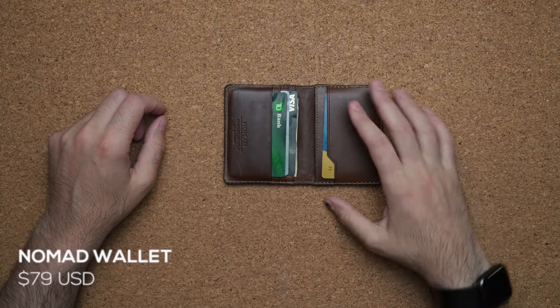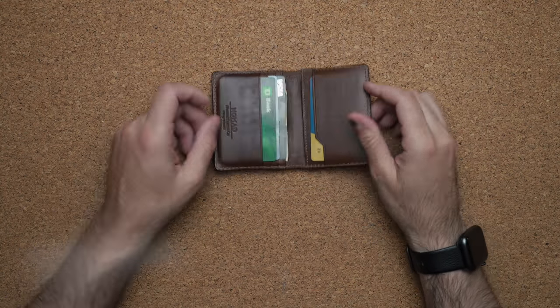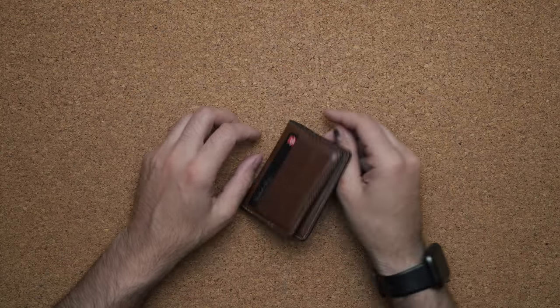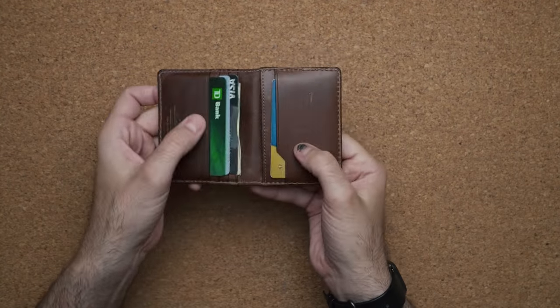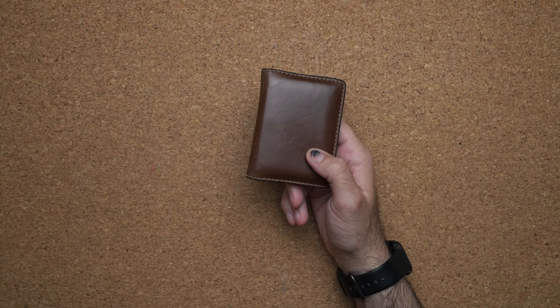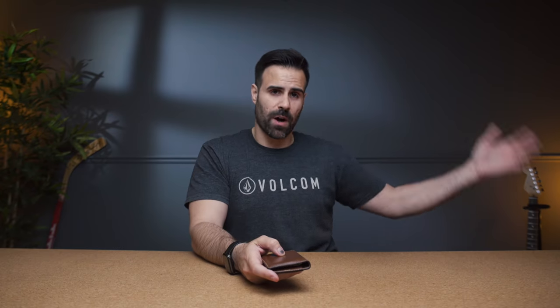The wallet of choice is by a company called Nomad — this is their leather wallet. It's very thin and very light. The reason I like it is its size and because embedded inside is a Tile tracker. If I ever lose this wallet I can use my phone to find it — it'll let off a beeping noise — and vice versa, if I press the Tile inside I can page my phone.